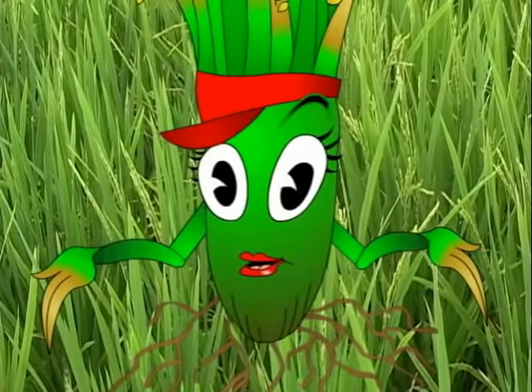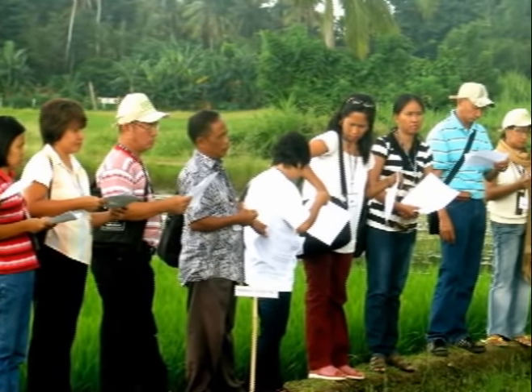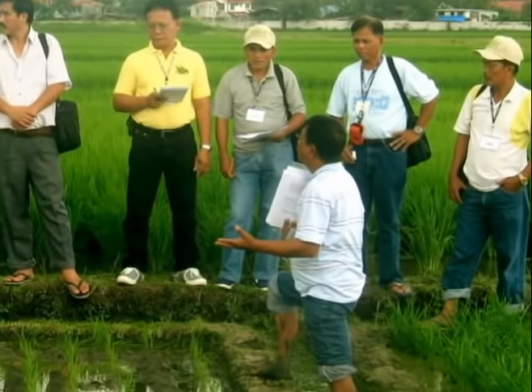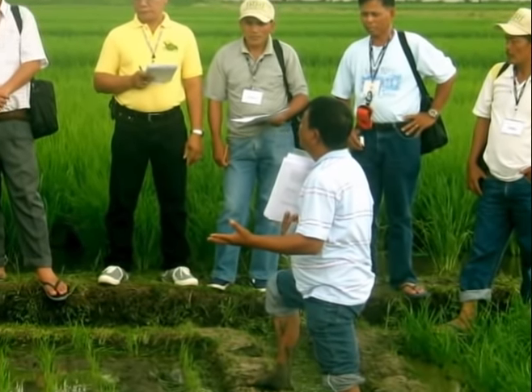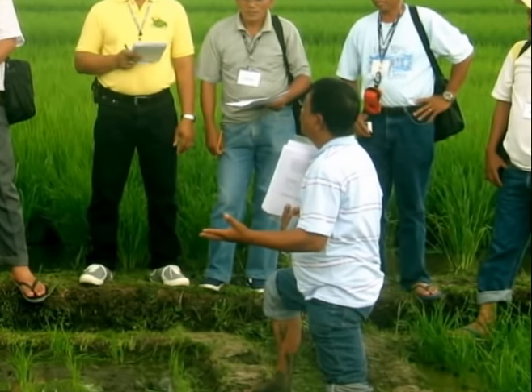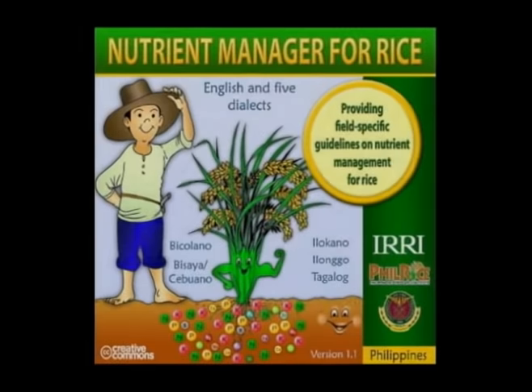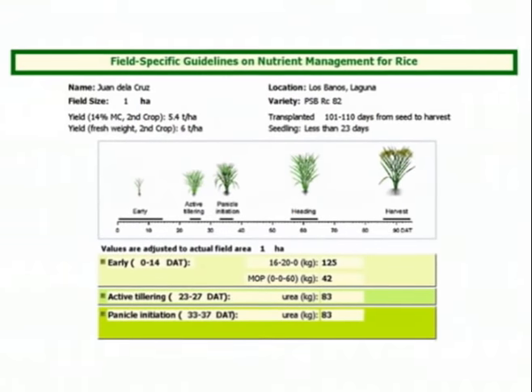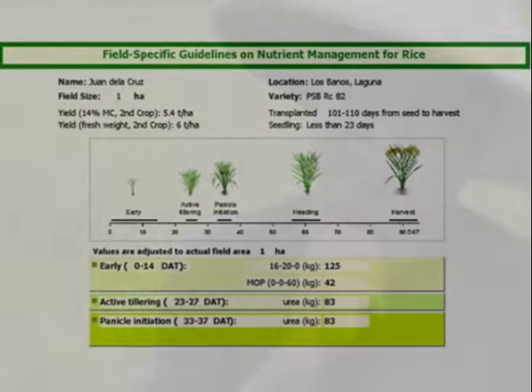Would you know where I can get additional information on fertilizer application guidelines for my own field? Of course! You can ask your local agricultural officers and technicians, or staff members from the Department of Agriculture, or even fertilizer suppliers. Make sure you ask them about the Nutrient Manager for Rice — a quick and easy-to-use computer-operated program that provides you with fertilizer guidelines specific to your rice field. That can help you a lot!